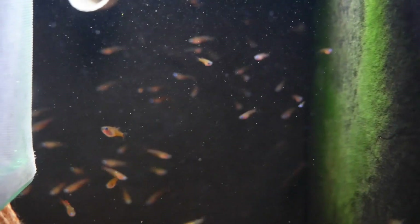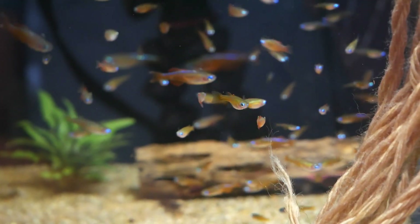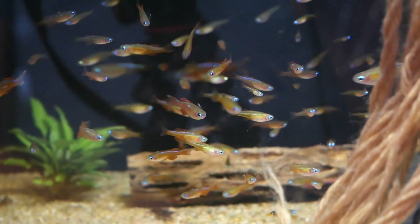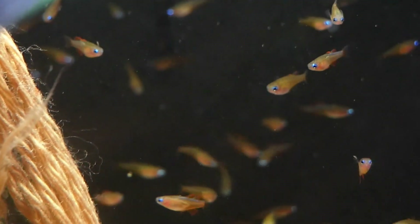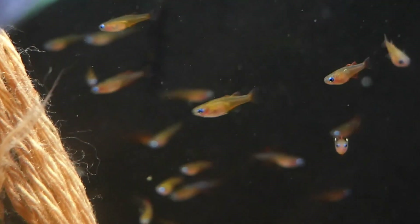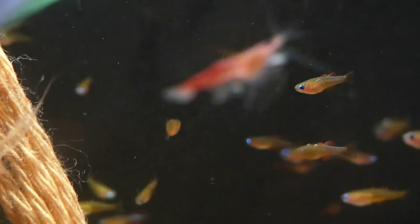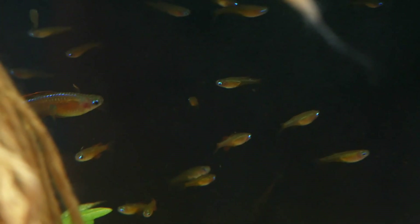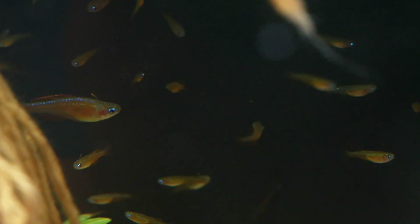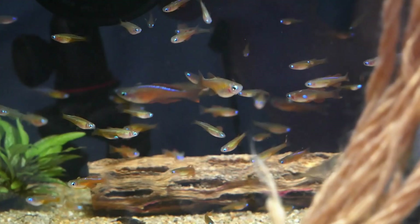It's a beautiful species, and it would be a great addition for any nano tank or anything where there's not a lot of fast-moving fish. This isn't something you want to put in with other species of large rainbow fish. I would keep it to some slower, docile tetras or Celestial Pearl Danios — nothing that's going to out-compete them for food.